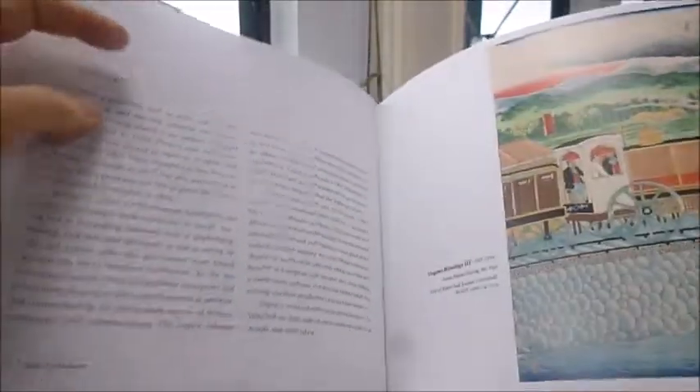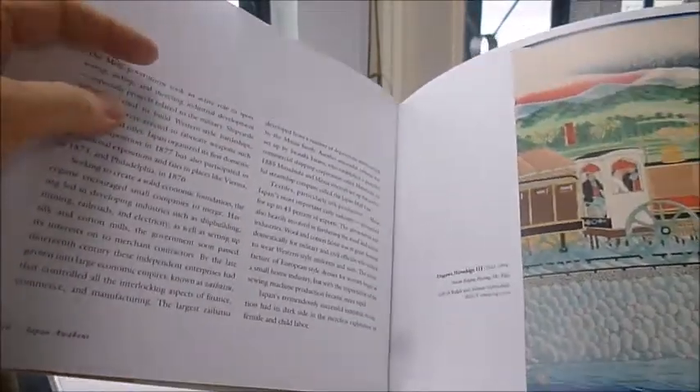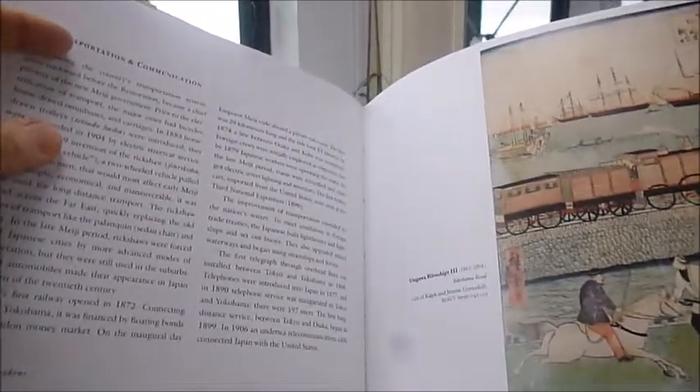Japan was changing from a backward feudal state to a modern industrial and military juggernaut. The policy of closed country, or Sakoku, initiated in 1639, was abruptly changed when in 1853 Commodore Matthew C. Perry sailed into Tokyo Bay with four huge iron vessels.